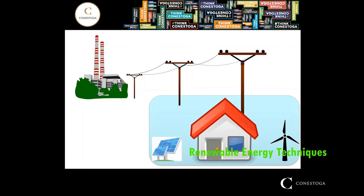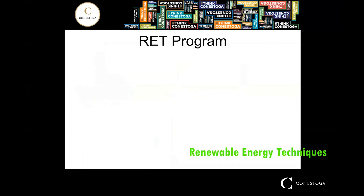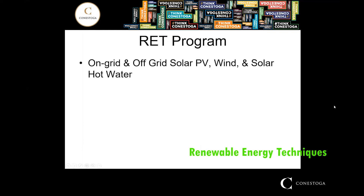As many renewable technologies can be deployed at a much smaller scale, the RET program at Conestoga is uniquely designed to take advantage of these conditions. As a student of the RET program, you will receive direct experience in the design and installation of both on-grid and off-grid solar PV systems and wind turbines.